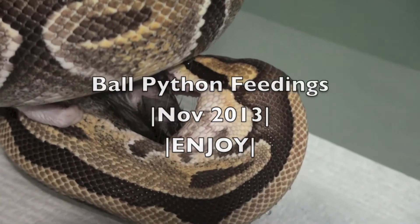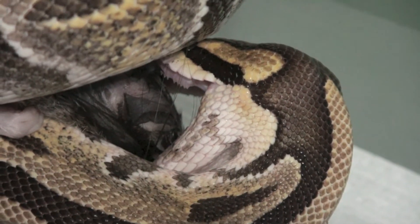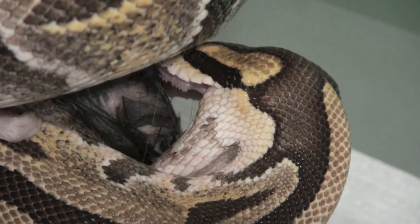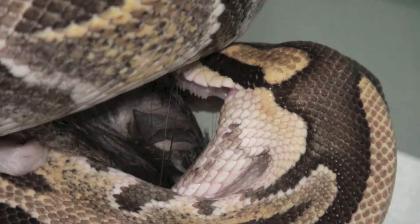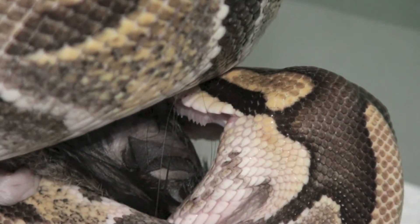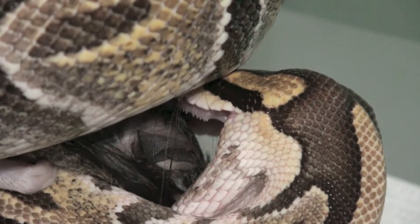So glad I got my camera. Check that out — unprecedented footage of the Enchi. I noticed that the mouth was open. Check that out, that's pretty cool. You can see all those teeth, all the razor sharps.